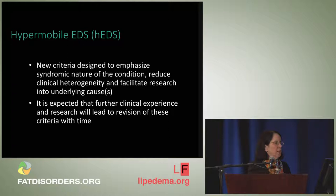Most discussion about the revised criteria has centered on hypermobile EDS because the new criteria are much more stringent than what was used prior to 2017. The new criteria were designed to emphasize the syndromic nature of the condition, reduce clinical heterogeneity, and facilitate research into underlying causes. A major outstanding issue is that we still don't know the gene or genes causing hypermobile EDS. The thinking was that narrowing the definition and looking at a more specific group might improve success in that gene search.